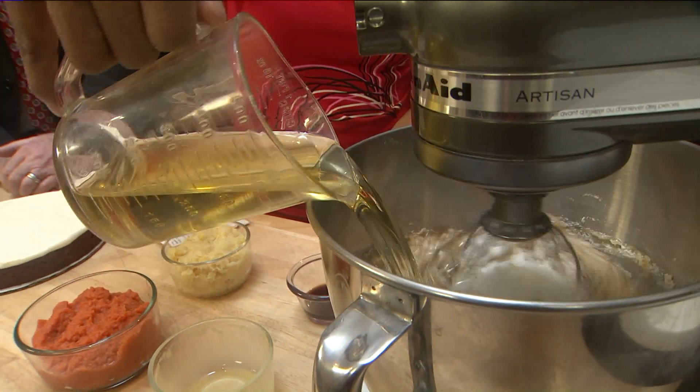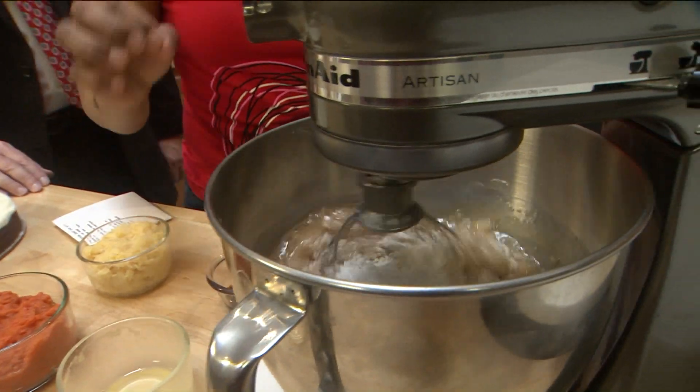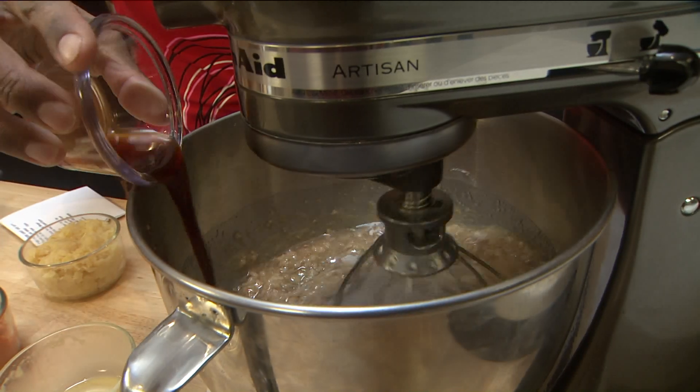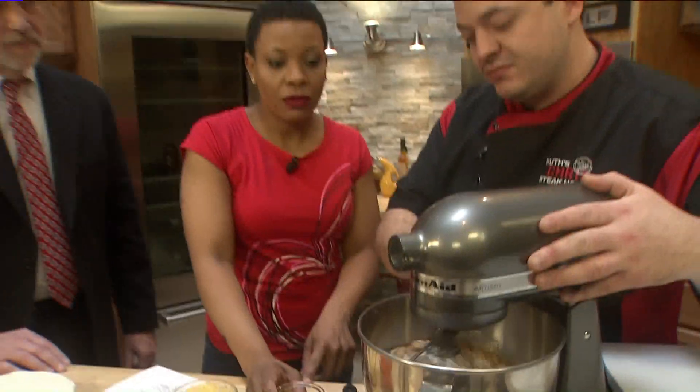How am I doing, Jeff? You're doing great. Just got to make sure I'm worthy of this. We're going to do one tablespoon of vanilla here, and we're going to let this mix and just kind of come all together.